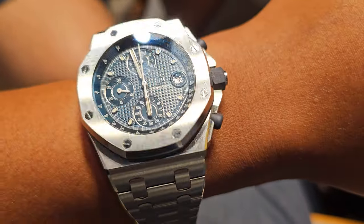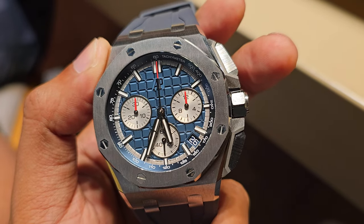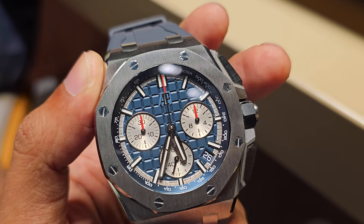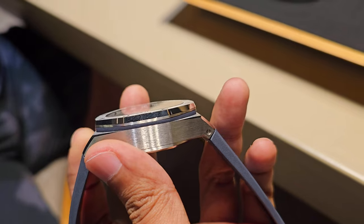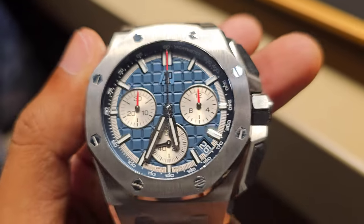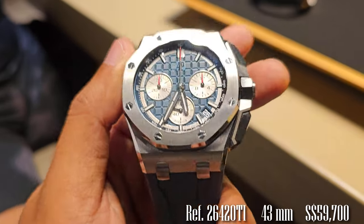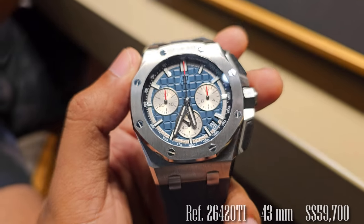Continuing on with the Offshore lineup, this one is in 43mm and titanium, and also a little thinner at 14.4mm. The titanium helps with the wearability of the watch, and this one comes on a strap instead of a bracelet. So this one is definitely for people with a smaller wrist, but overall it's a solid and robust watch compared to the Royal Oak.